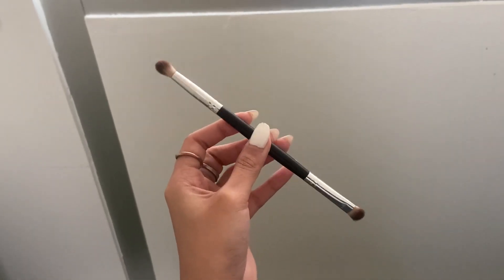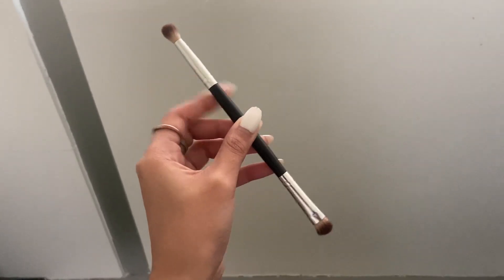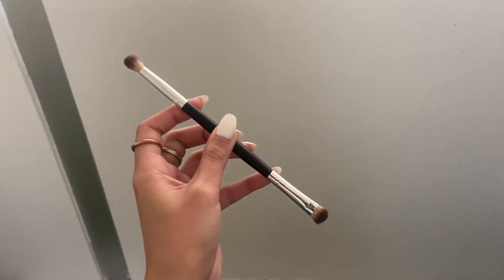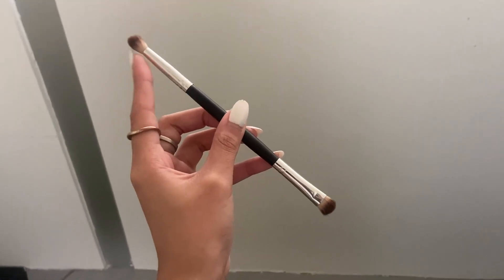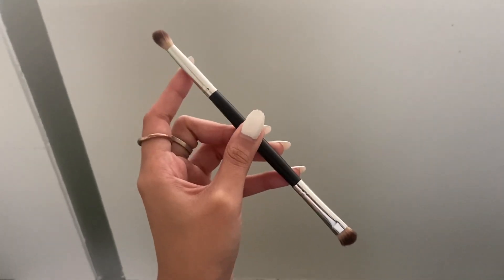A makeup brush that I really love and is really helpful for me — it's double-ended and really cheap. I can use it for concealer, and then this one I can use for eyeshadow. So yeah, it's really helpful for me.